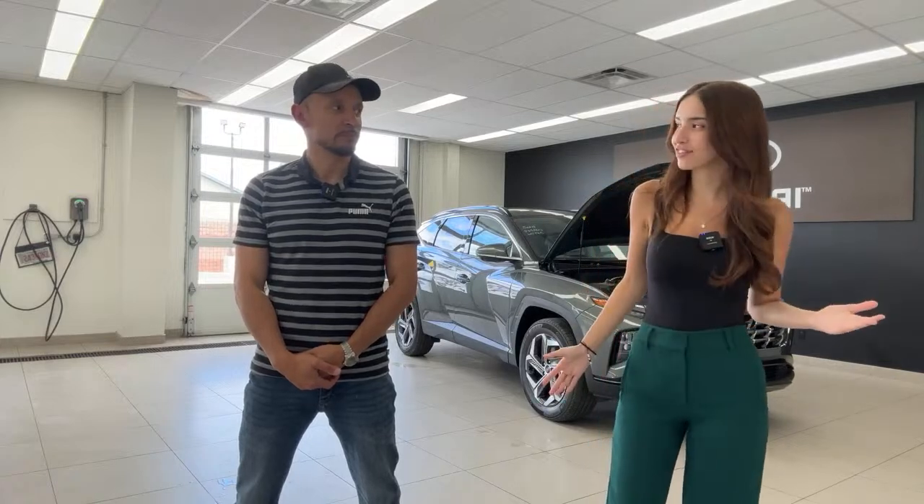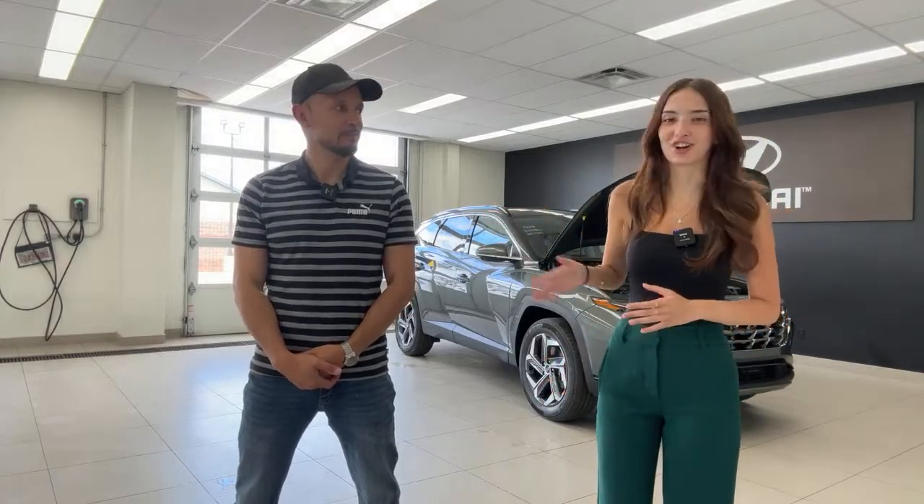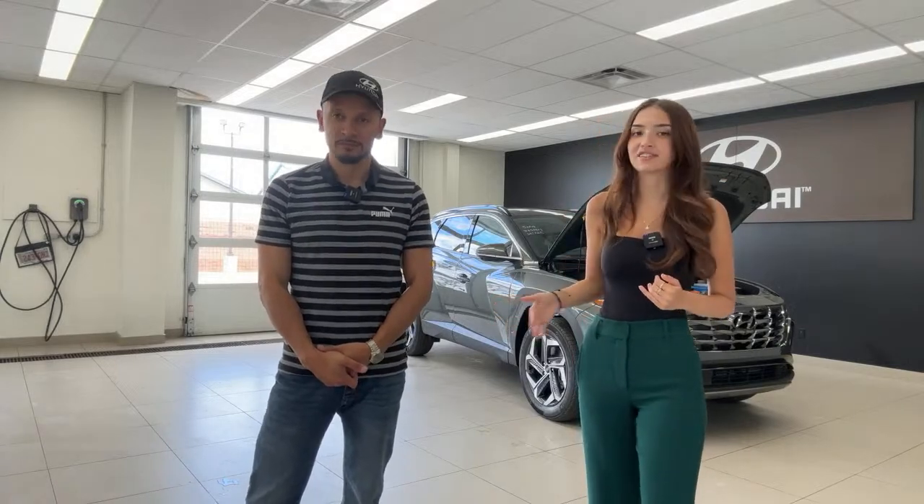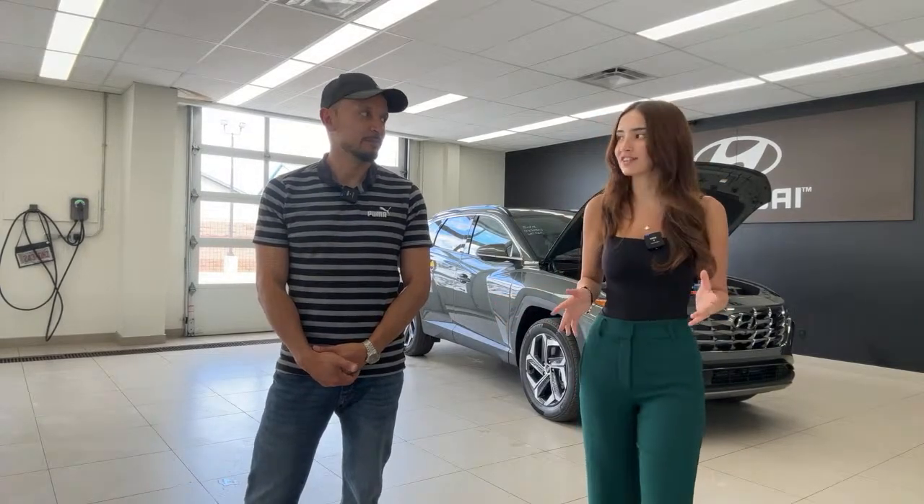So if you guys are new here, we usually film every weekday at 2 p.m. Eastern Standard Time. We skipped last week because I was on vacation, which also means Mike and Charlotte were on vacation from doing lives at least. Of course, we still post videos every day at 2 p.m., and we'll continue on with our live series from now on at 2 p.m. every weekday Eastern Standard Time.